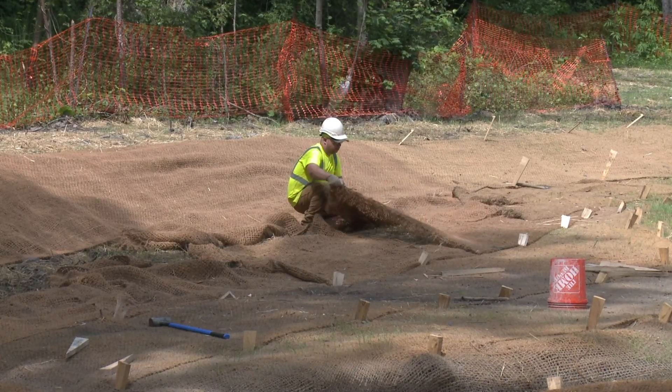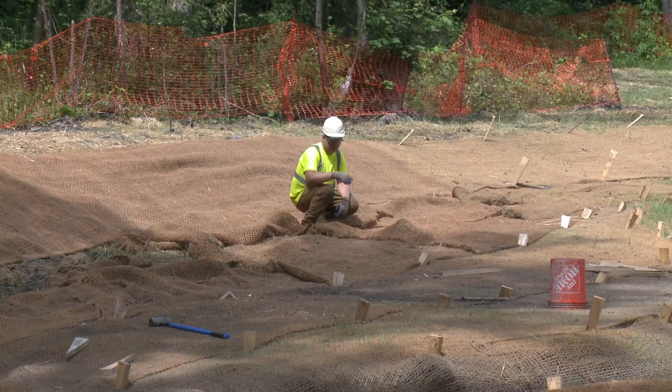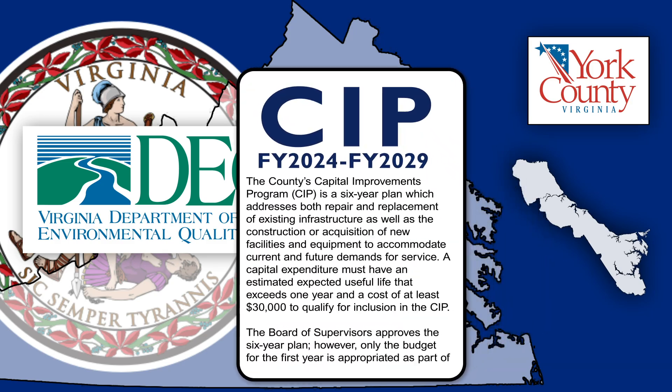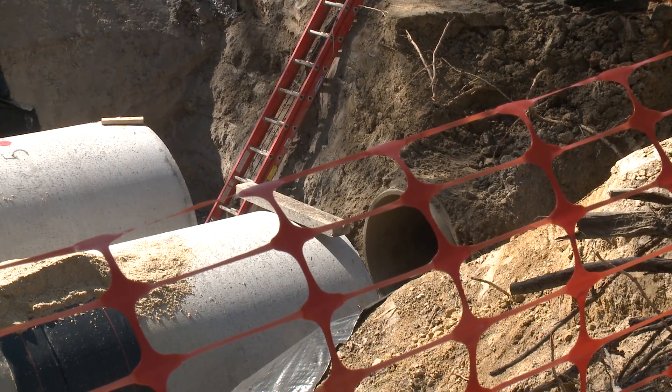The state also requires York County to inspect all BMPs to ensure that they are being maintained per the original agreement conditions. The county has a stormwater capital improvement plan to make BMPs in order to satisfy our MS4 permit conditions with the state. If the county does not meet those conditions, the state could impose fines or other sanctions.